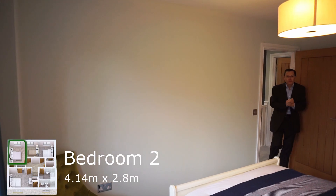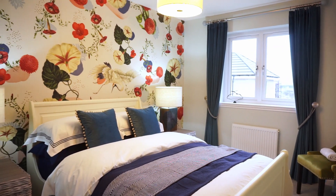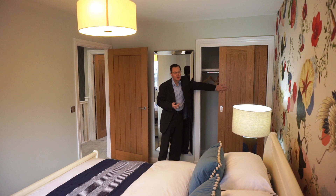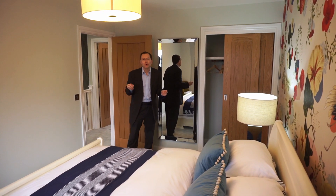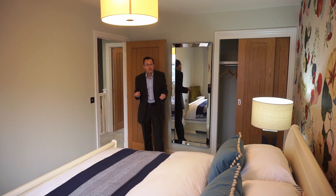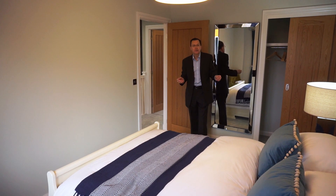Now we're into bedroom number two. Although this is the second bedroom it's 14 feet long and just over nine feet wide, so in fact it's got just about the same floor area as the master bedroom. Again it comes with double wardrobes in the same finish, and this room has a sleigh bed in it. I should point out the entire house has been decorated by Stephen Burgess of Arnprior and they've done a tremendous job. The bed is I think a king size, and even with that in here there's still plenty of circulation space.